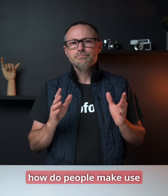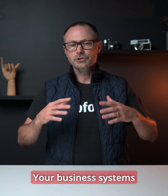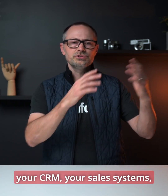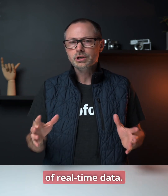I'm often asked, how do people make use of real-time data in today's environment? Real-time data is happening all the time. Your business systems are collecting data every single second of every day — your CRM, your sales systems, your inventory systems. So there's no shortage of real-time data.